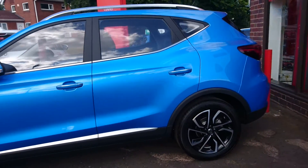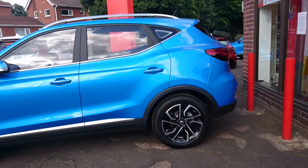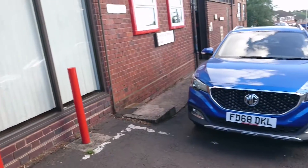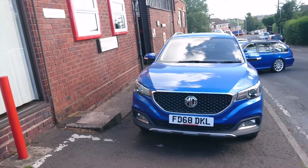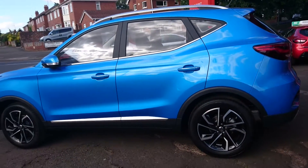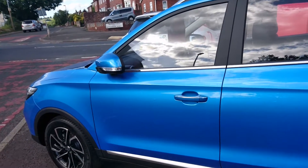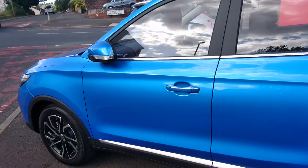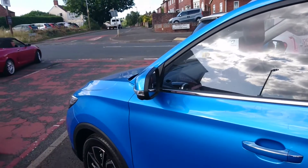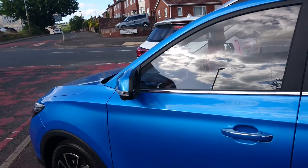This car was only put on the MG Motor UK website last week. The pre-facelift model looks like this — that's Laser Blue — this is Battersea Blue. It has been improved in many ways. First of all, if I unlock the car, we've now got power folding mirrors. They were previously exclusive to the MG ZS EV.